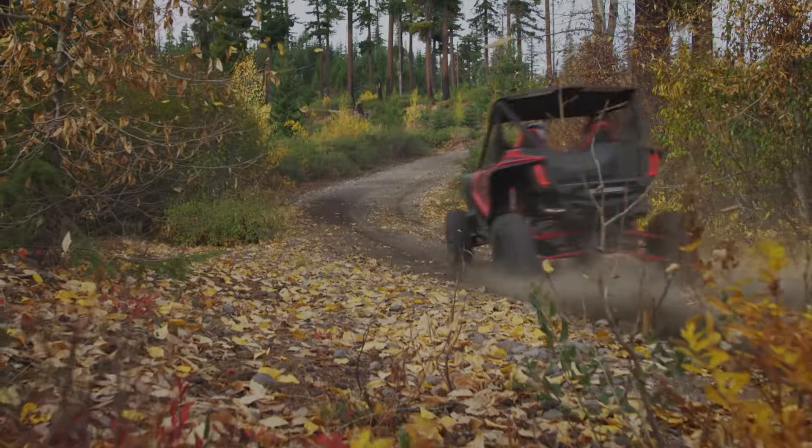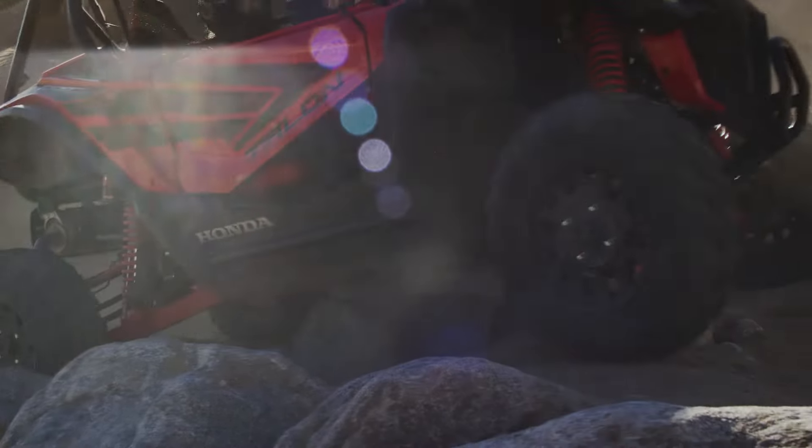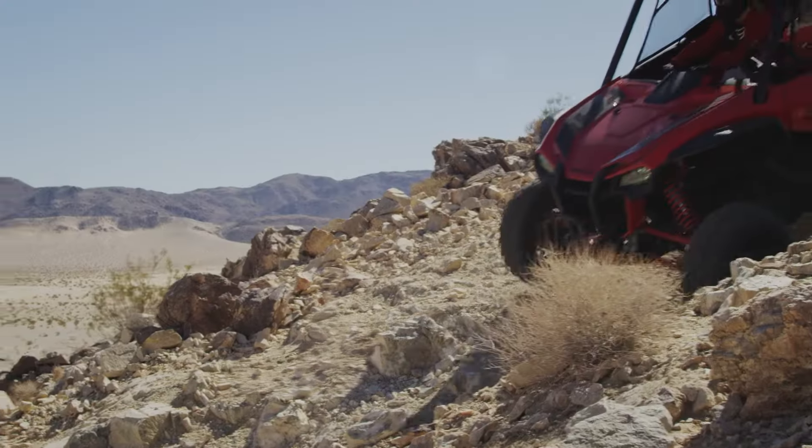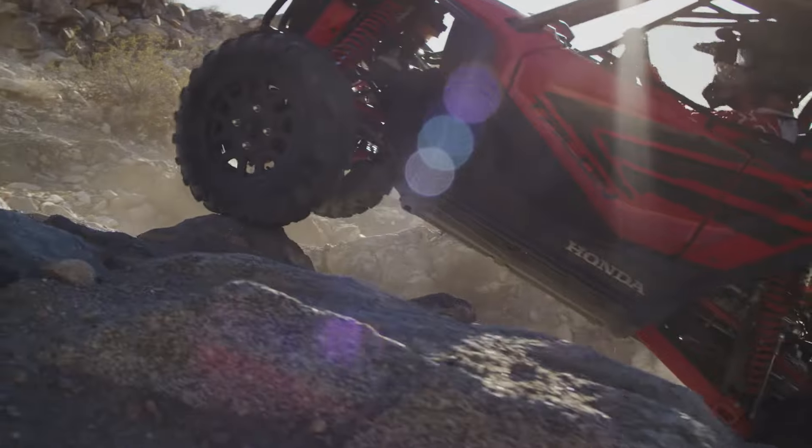Our DCT also has a high-low sub-transmission to give you the torque you need in all 6 gears. True engine braking. And our revolutionary i4-wheel drive system for optimum traction over any terrain.